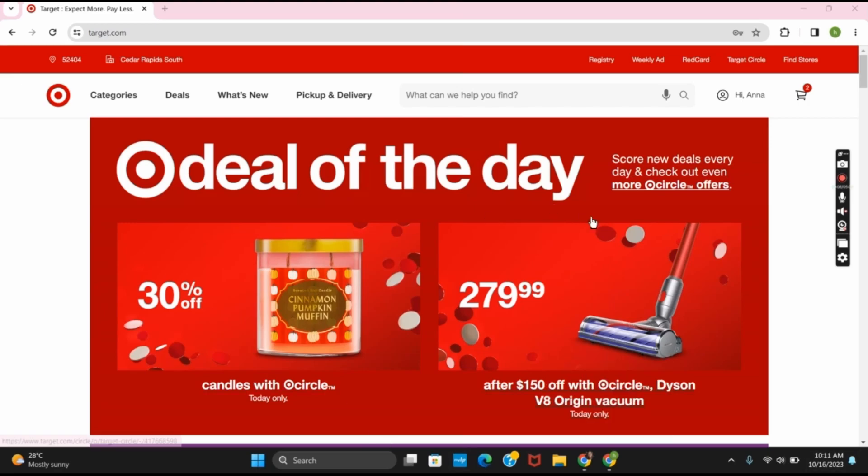First of all, open target.com and make sure that you have logged in to your account. If not, make sure to create your account.